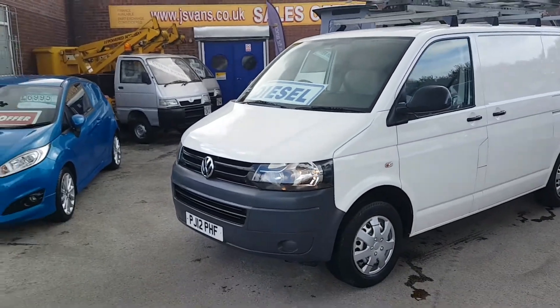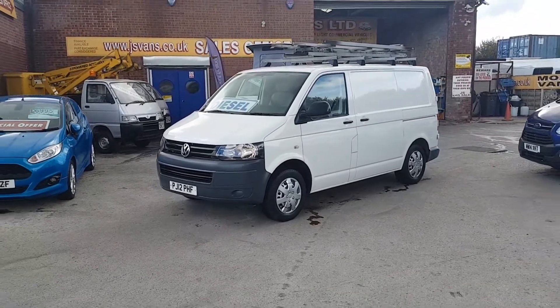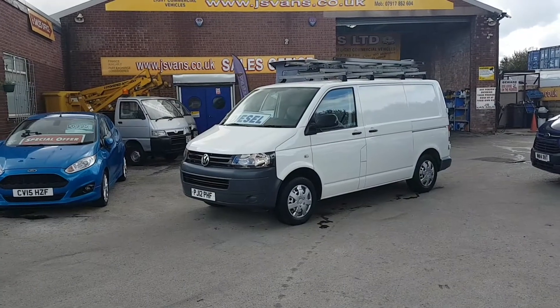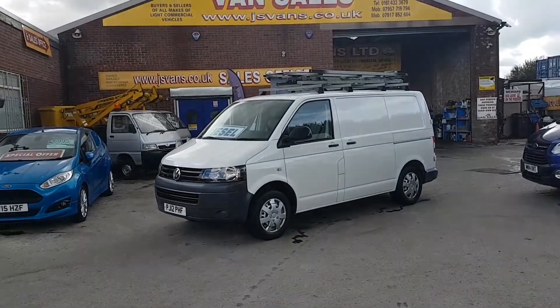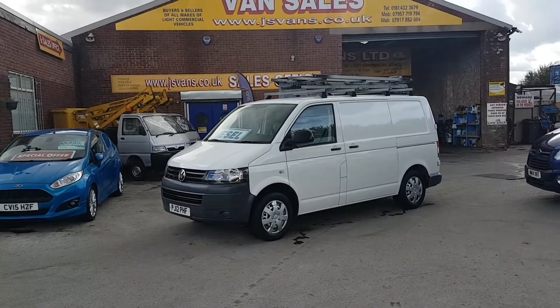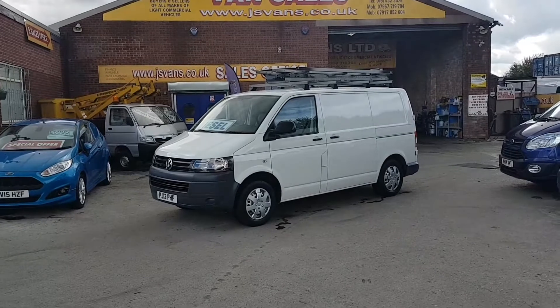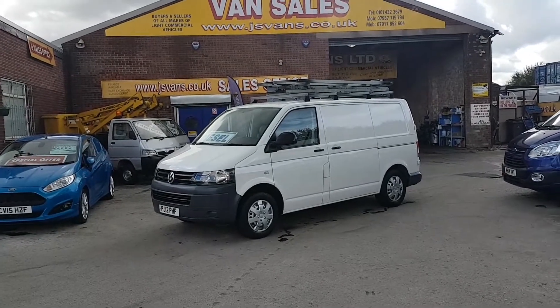These come with the free J&S Vans warranty — our mega warranty offer. We're the only van dealer in the northwest to give the free offer on all our vehicles at the screen price. To run through it again: it's a VW Transporter 2012 reg, short wheelbase, with air conditioning, eco stop-start, Bluetooth, cruise control, full-screen navigation, rear parking sensors, and the easy-load ladder rack.